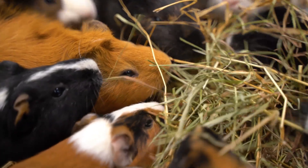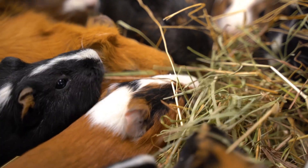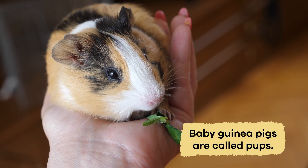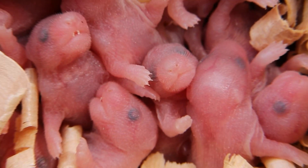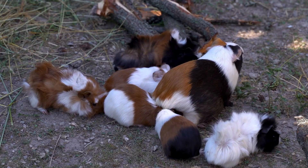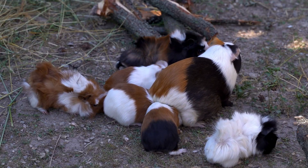Guinea pigs use sounds like squeaks and chirps to communicate with each other and warn their group of threats. Baby guinea pigs are called pups. Unlike some rodents, guinea pig pups are born with fur, open eyes, and the ability to walk immediately.